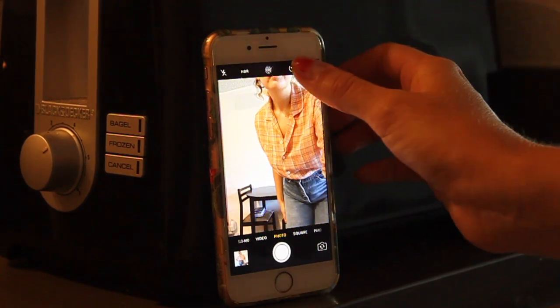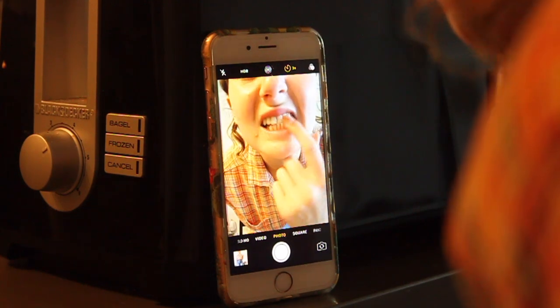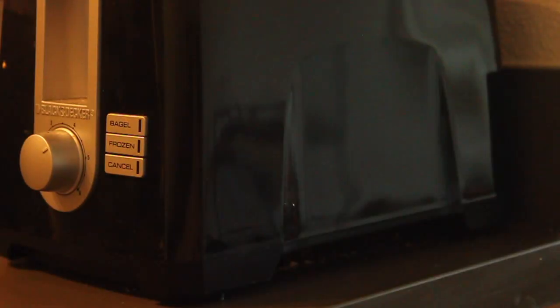Now let's move on to photographing your stock. I have used a few different tools in my time selling on Depop. If you have absolutely no way to purchase any extra accessories, you can definitely get by just by propping your phone on a surface and using the timer mode. But if you have a little extra spending money or some profit from selling, I highly recommend investing in a tripod, a remote clicker, and a phone mount. These are all pretty cheap but worthy investments for a professional look.